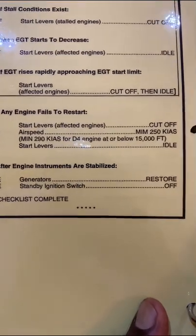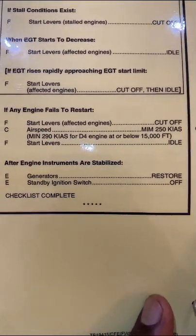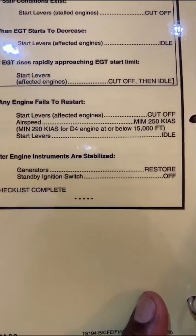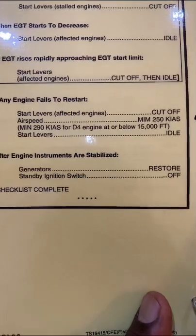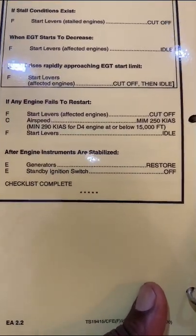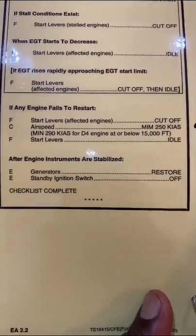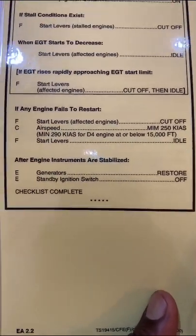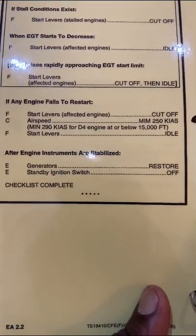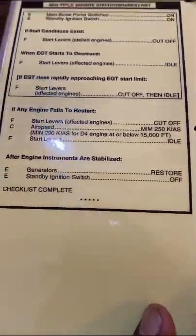If any engine fails to restart, start levers affecting engine cutoff, airspeed minimum 250 knots. The 290 knots figure is for the D4 engines at or below 15,000 feet — those were three-spool engines, the Rolls-Royce D4, a slightly different engine that needed a slightly higher airspeed. Then start levers idle after engine instruments stabilize.